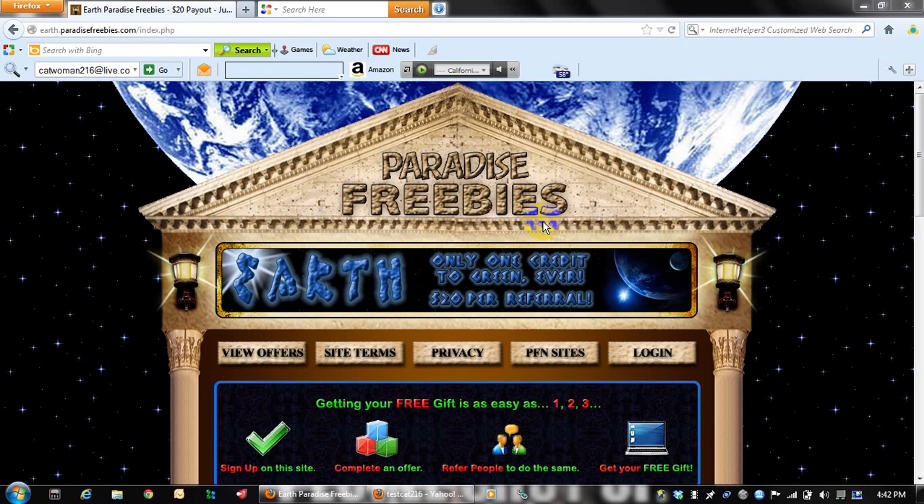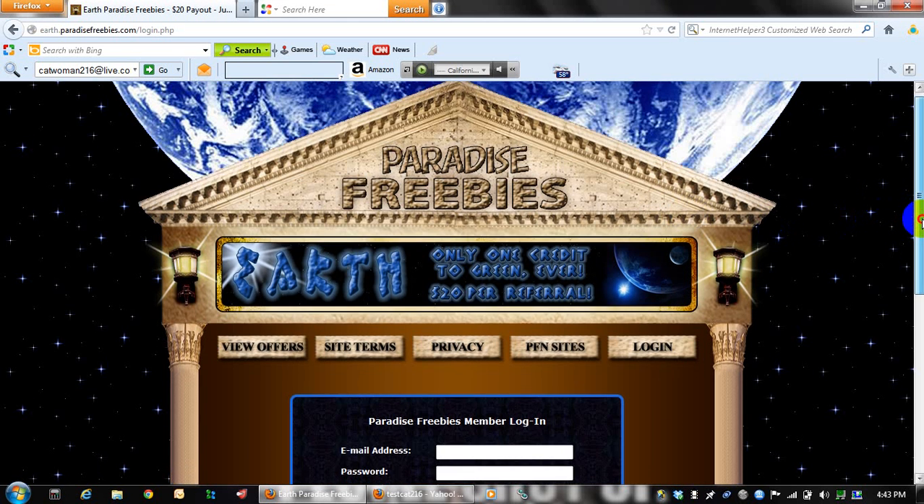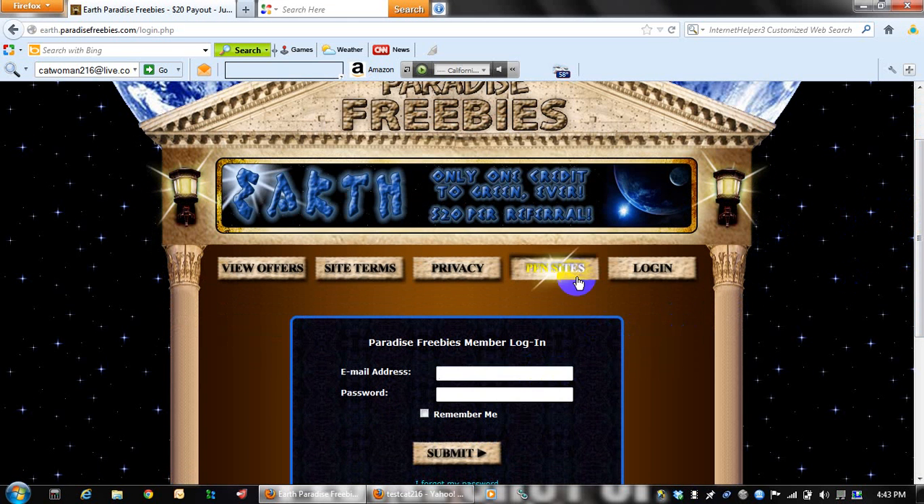The first thing that you're going to do is to load the site that you need to place your order on. Go to the site, click the login button, enter in your email and your password and click the submit button.